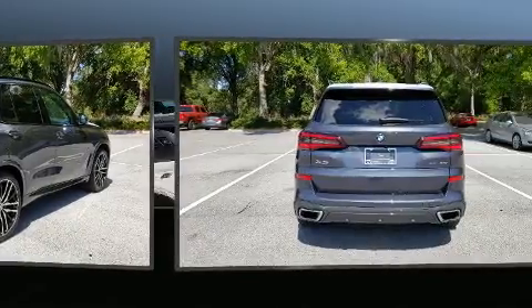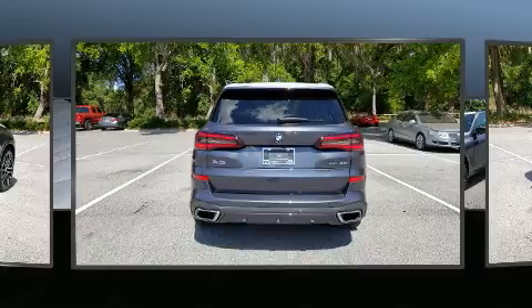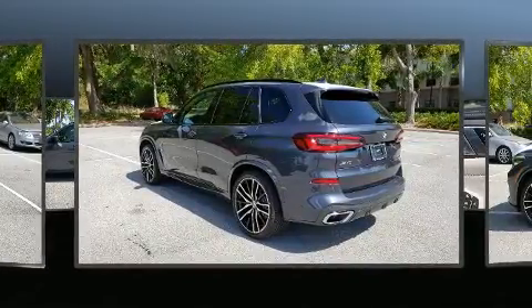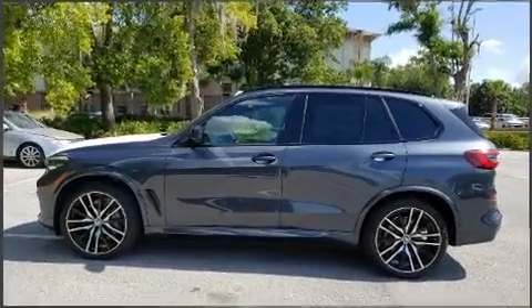Top features include power front seats, adjustable headrests in all seating positions, speed-sensitive wipers, an outside temperature display, front fog lights, a roof rack, and seat memory.